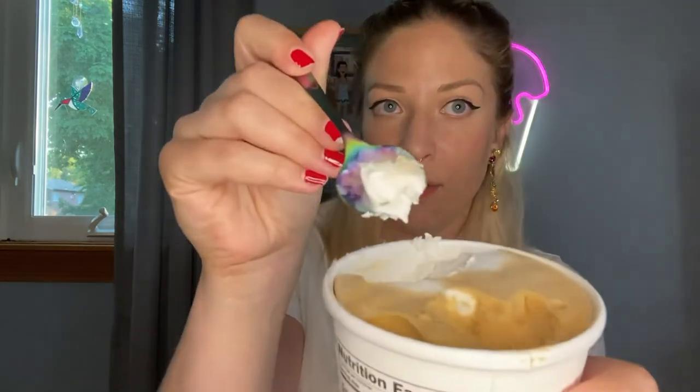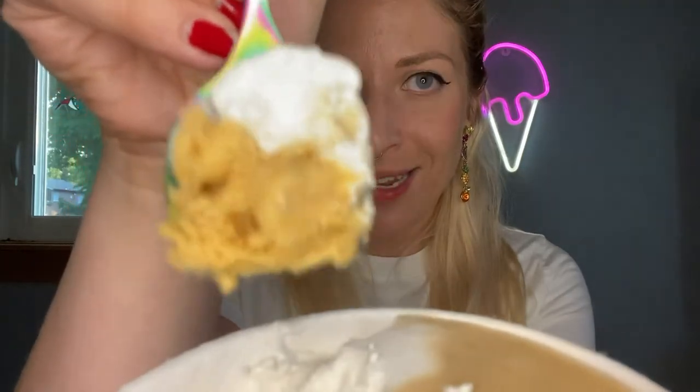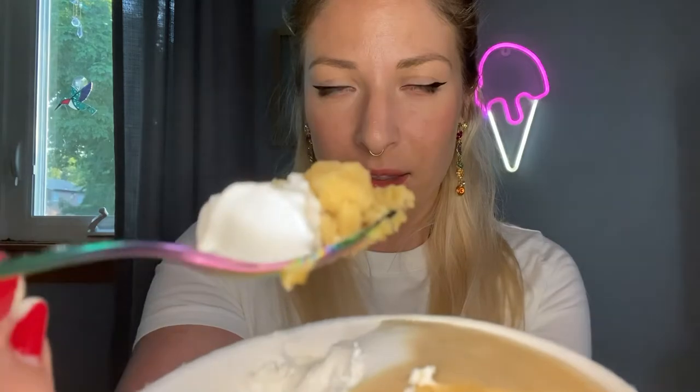I'm gonna get a bit of the creamer and a bit of the coffee sorbet together. You can actually see on the spoon how much icier the coffee part is than the creamer part, which is already melting because it's so creamy. Trying them together — it does help. I wonder if this is supposed to emulate the experience of drinking a coffee, because the creamer really helps out the texture of the coffee part. Overall, I'm not thrilled though.